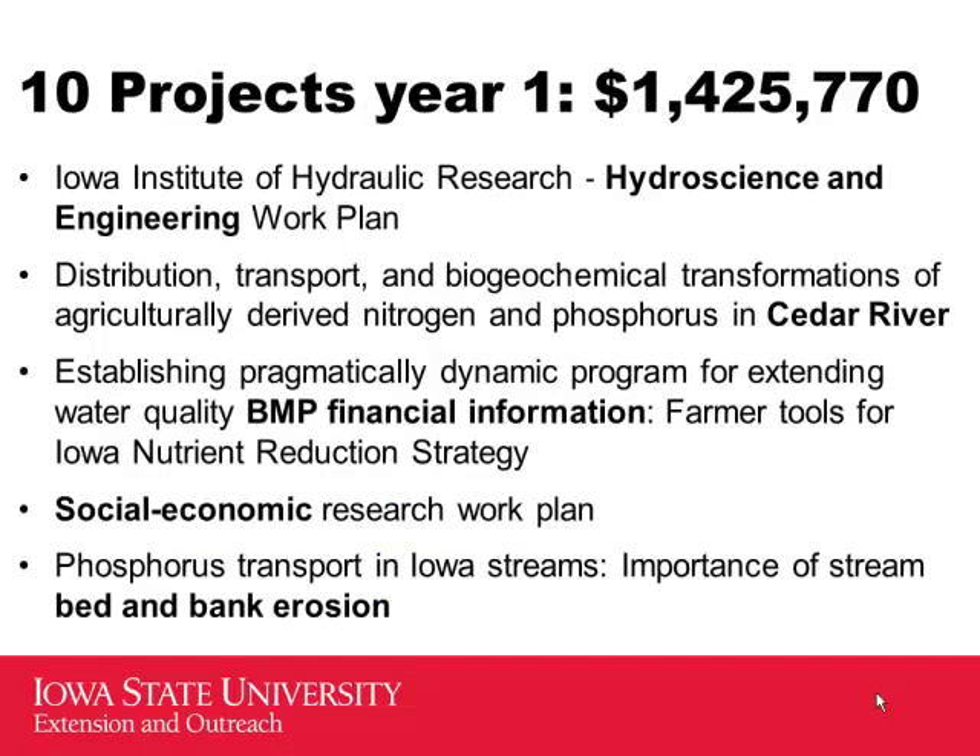There's a website at nutrientstrategy.iastate.edu listing the 10 projects funded last year with abstracts. Out of $1.5 million, we funded $1,425,000 — holding back a little for additional expenses. Part went to the University of Iowa IIHR Flood Center, nationally recognized experts in stream hydrology, in an opportunity for the Hawkeyes and Cyclones to work together.